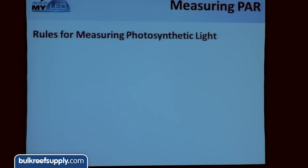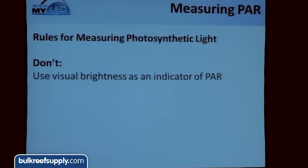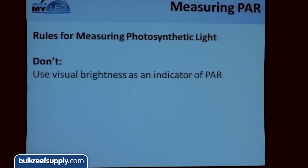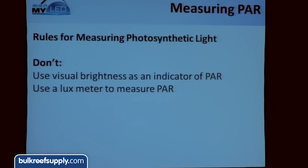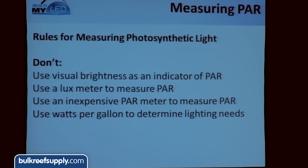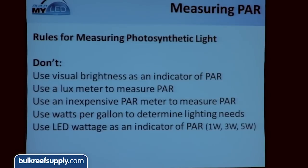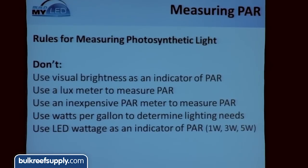Measuring PAR is tricky because there are a lot of bad ways people think they can do it. What you don't want to do: use visual brightness as an indicator of PAR — a lot of people tried this with LEDs and ended up bleaching coral. Don't use a lux meter; you can't do that anymore with LEDs. Don't use an inexpensive PAR meter. Don't use watts per gallon. And don't use LED wattage as an indicator of PAR — a lot of people walk up and ask, 'Do you use 1-watt LEDs? 3-watt? 5-watt?' But that doesn't tell you, the consumer, anything about the lighting system.